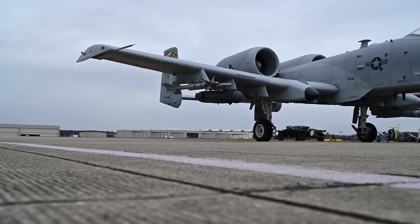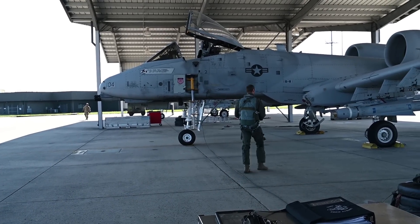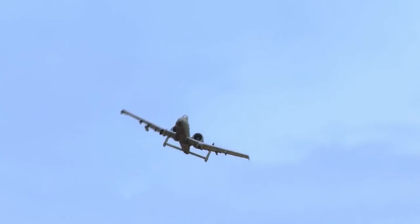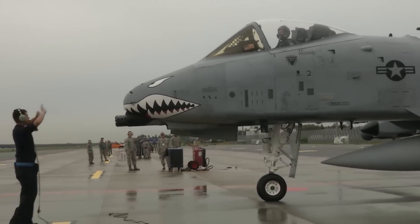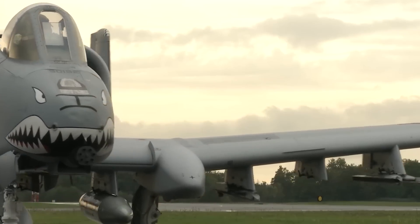Besides, the aircraft can be serviced and operated from bases with limited facilities around battle zones. Remarkably, many parts are interchangeable left and right, namely the engines, main landing gear, and vertical stabilizers. As for the avionics equipment, the suite features communications, inertial navigation and GPS, fire control systems, and target penetration aids.